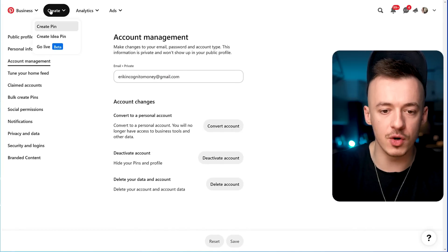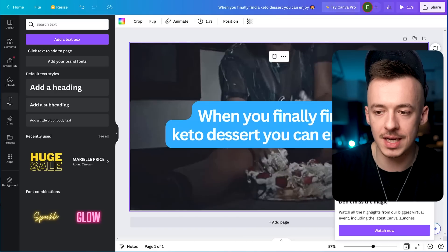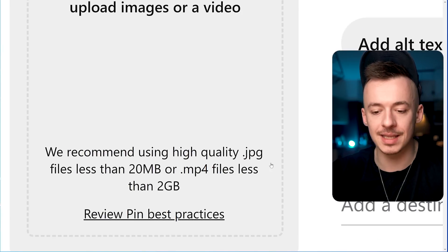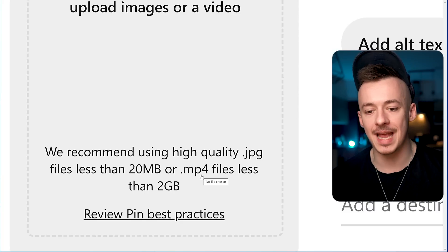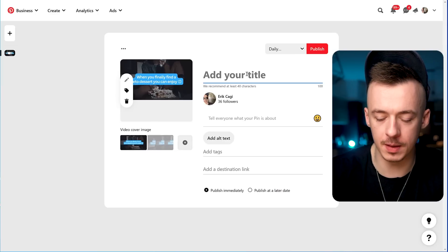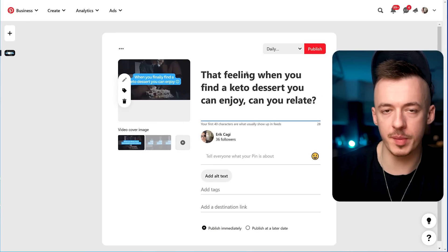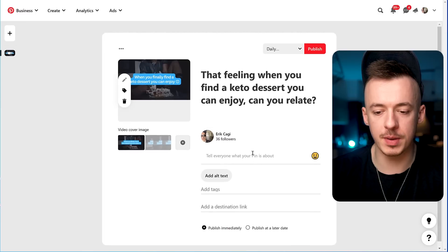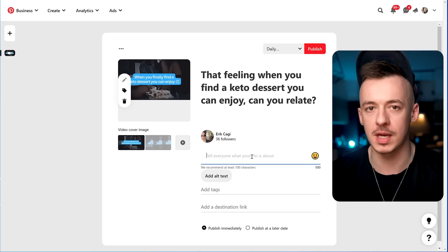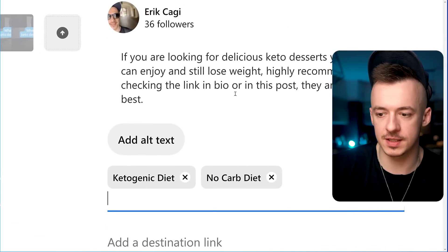Go to Create and click 'Create a Pin,' then upload the MP4 file you downloaded. With a business account it will let you upload MP4 files instead of just JPEG images. Add a title like 'That feeling when you find a keto dessert you can enjoy — can you relate?' so people will engage with your post. Then add a description to pre-sell the product: 'If you're looking for delicious keto desserts you can enjoy and still lose weight, highly recommend checking the link in bio — they are the best.'